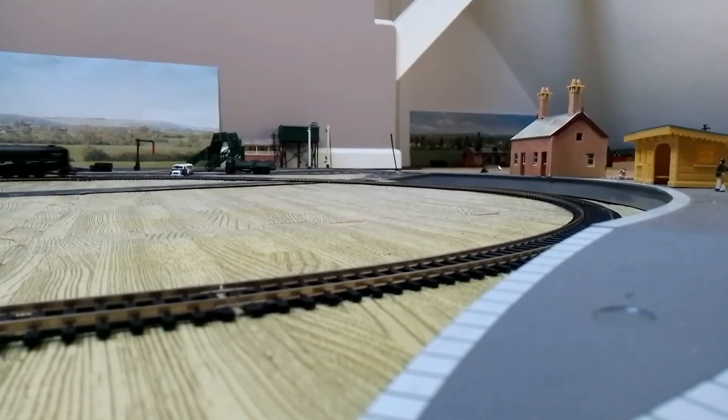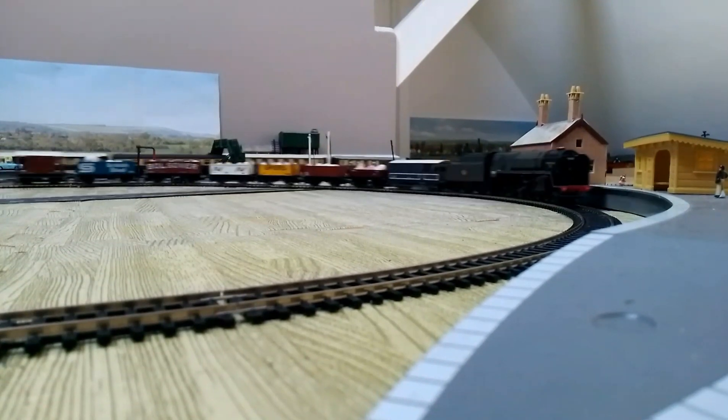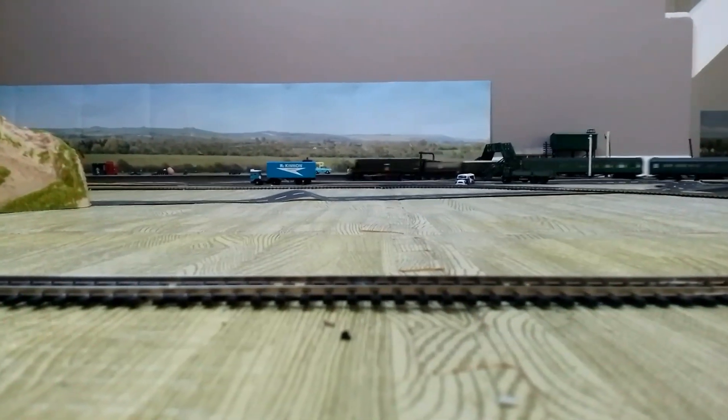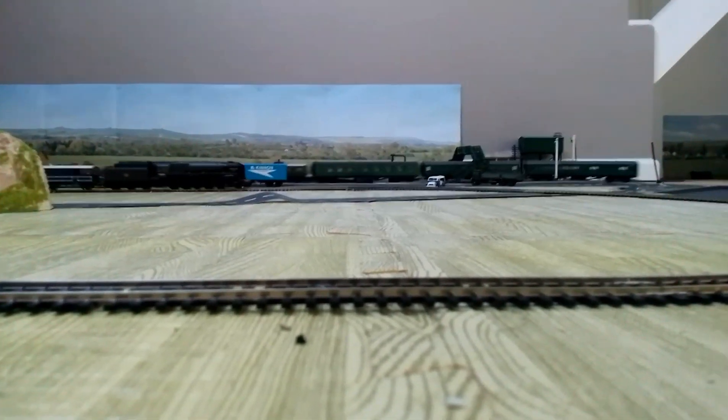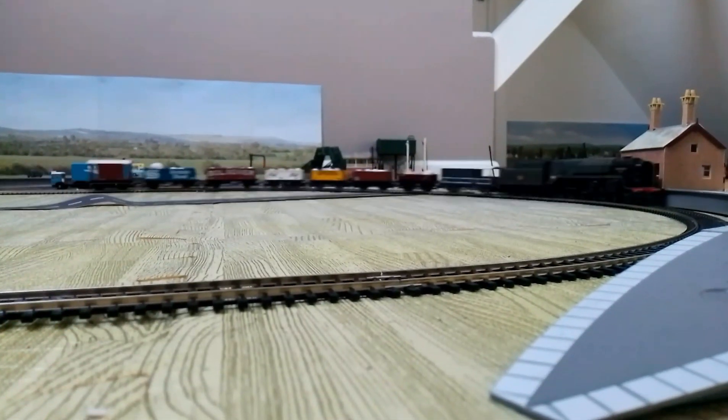Our first engine of the day is Evenstar, which appeared in the first gala on Good Friday. It's got the Easter egg train, as you can see with all the Easter eggs inside. Going around very nicely. Just gotta love the Evenstar.